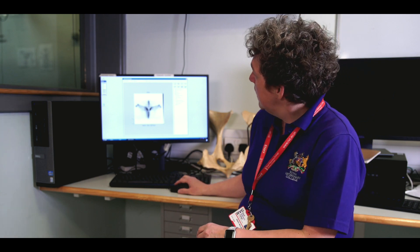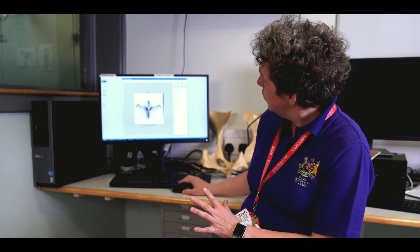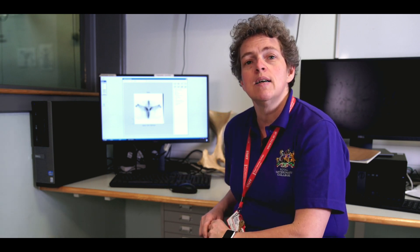If you look at those images here on the screen, scintigraphy can reach areas where other imaging modalities can't go. One of them would be the pelvis. In this particular view, we're looking down onto a horse's pelvis to see what's going wrong there.